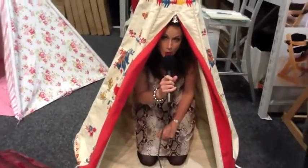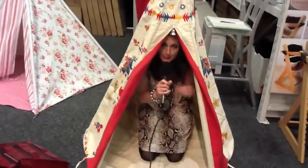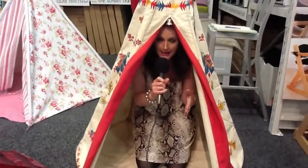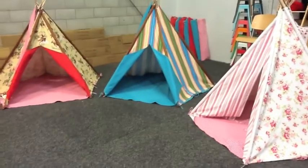So this is a cool idea for a playroom or a bedroom. It's a smaller version of the toy teepees that you will have seen. The whole idea is it is designed to go in a bedroom or a playroom and not take up too much room.